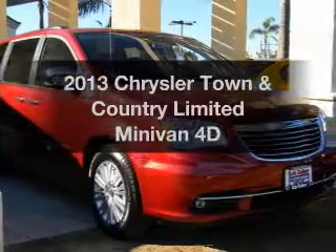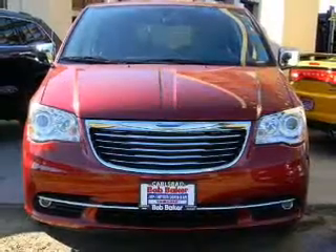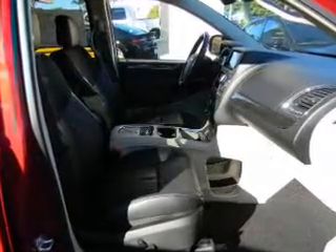Check out this 2013 Chrysler Town & Country. Everything you need under one roof with this great vehicle. With a reliable engine that responds smoothly to its automatic transmission, the anti-lock braking system will keep you safe on the road.